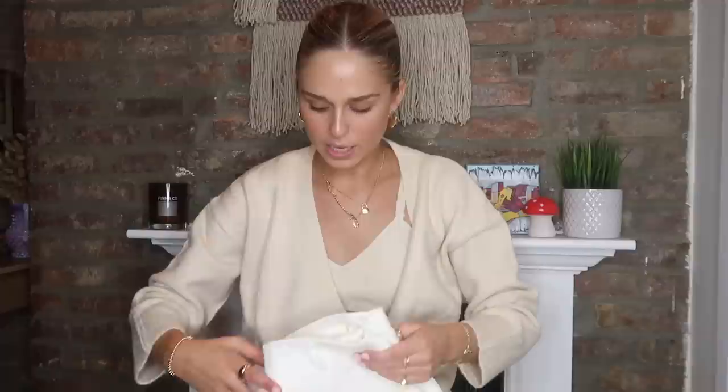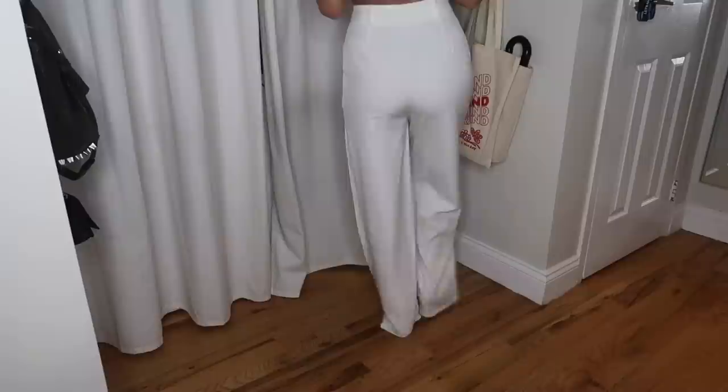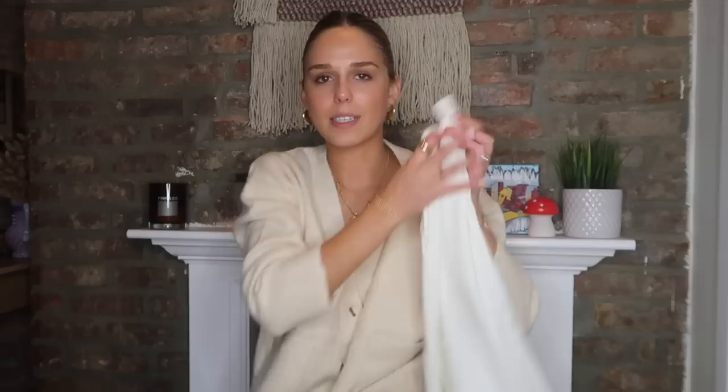Next, I got this set — a white crop top tank with these matching pants. This is super flattering and I think it looks really great, especially with a nice tan going on. Hair slicked back is the vibe I'm thinking. It's super cute, and the button detailing — I don't know if it will come up on camera — but this is basically the perfect outfit.